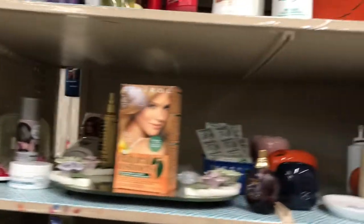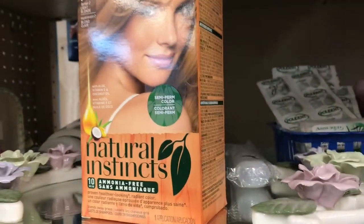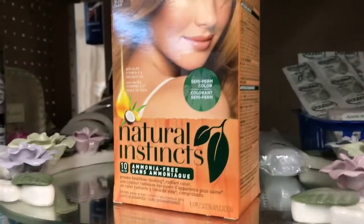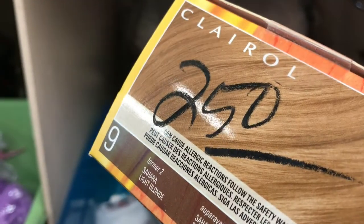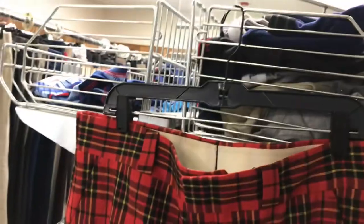I moved over to the beauty section and looked around — I didn't see much but I did find this Clear All Natural Instincts. These sell pretty well, and this is still sealed — still has the seal on it. Two dollars fifty cents. Yeah, they go for like nineteen bucks on eBay. I'll snatch that up.